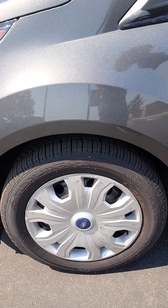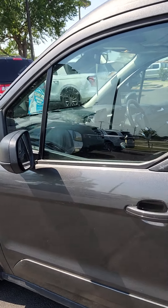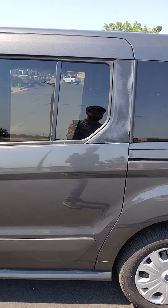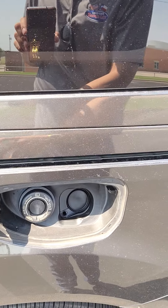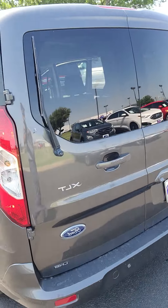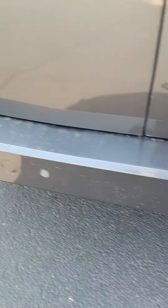Here's your wheels. You have blind-spot detection in your mirrors. Easy capless fuel. You have a backup camera, also backup sensors down here.